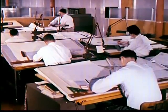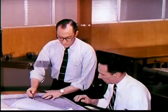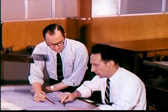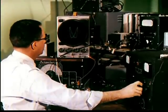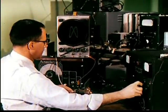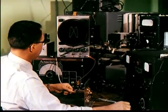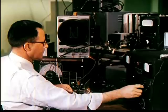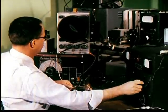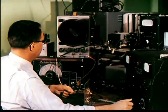At RCA Victor Research and Development Laboratories, research engineers and advanced designers work together in the pursuit of quality. Electronic engineers continually probe into the future, their only guideposts being ideas as to where sound and picture reproduction may be improved. These are the men who unlock the secrets of improved performance or find practical answers for improving quality.